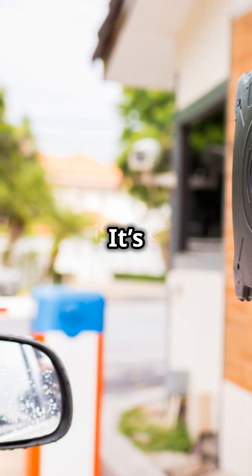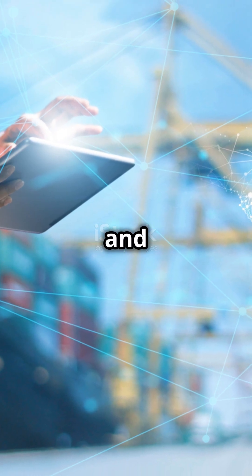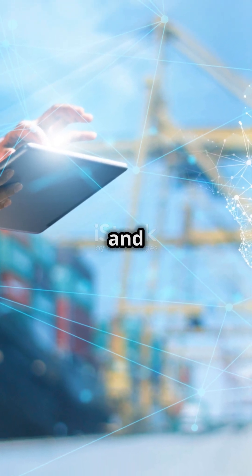Why use RFID? It's fast, reliable, and contactless. From retail to logistics and beyond, RFID is revolutionizing how we track and secure.